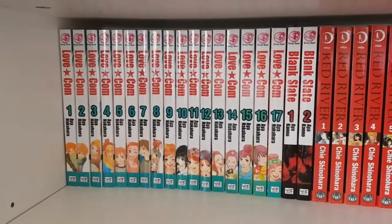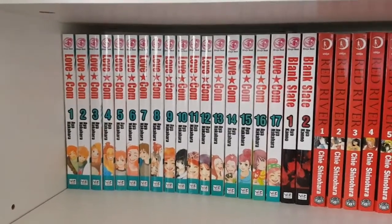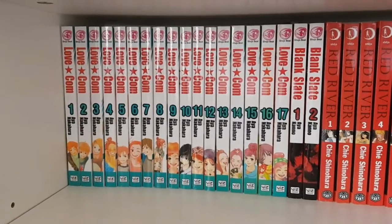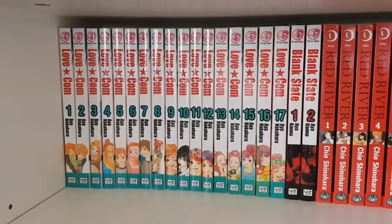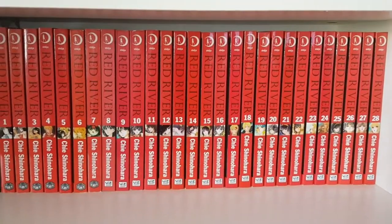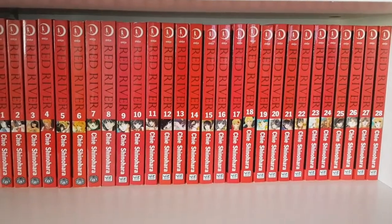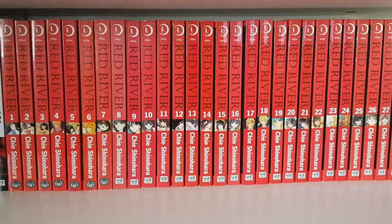I was very lucky to find most of Please Save My Earth in a Melbourne comic book store for about $5 each, still in shrink wrap. Behind that shelf I have my Love Com collection, volumes one all the way through seventeen complete. I love Lovely Complex — even if you don't like romance, it's more of a comedy, and it is going out of print. Then I have Blank Slate by the same mangaka as Ottoman.